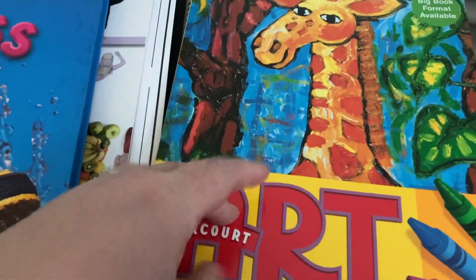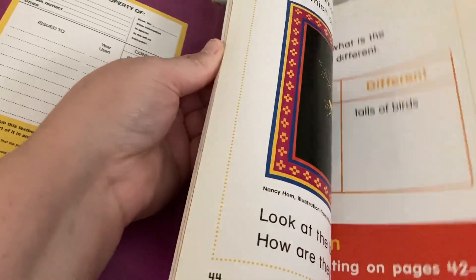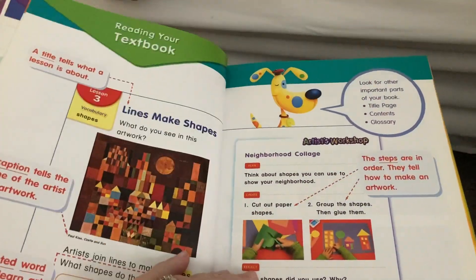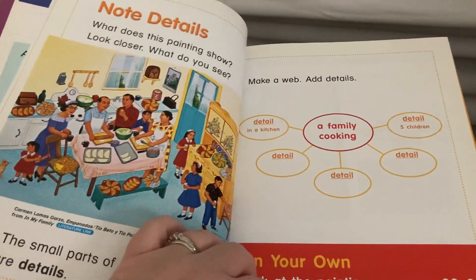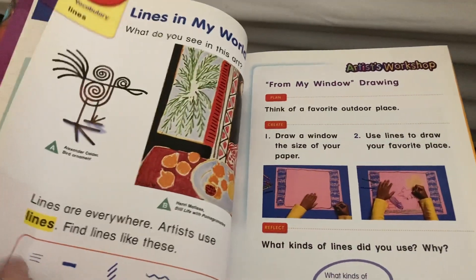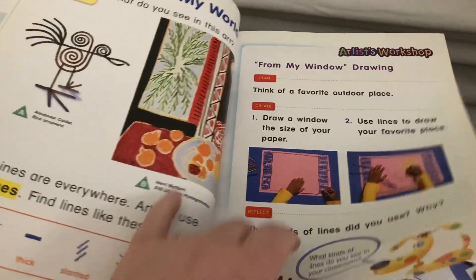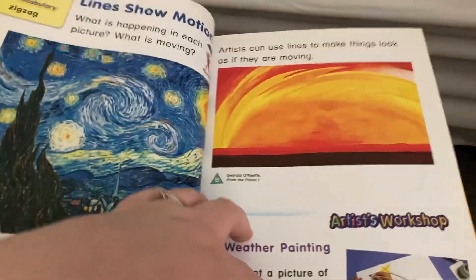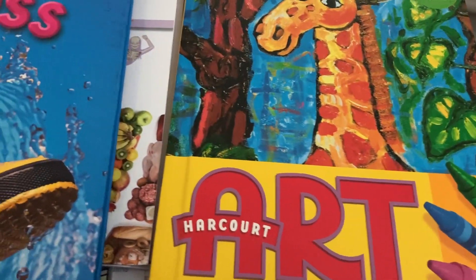For art, we have the Grade One Harcourt Art Everywhere. Just like with my daughter, my plan is to keep it open-and-go and not overthink it. We will read the lesson, do the project, and that's it. Then the next week we'll do the next lesson and project. I'm trying not to overcomplicate things this year.